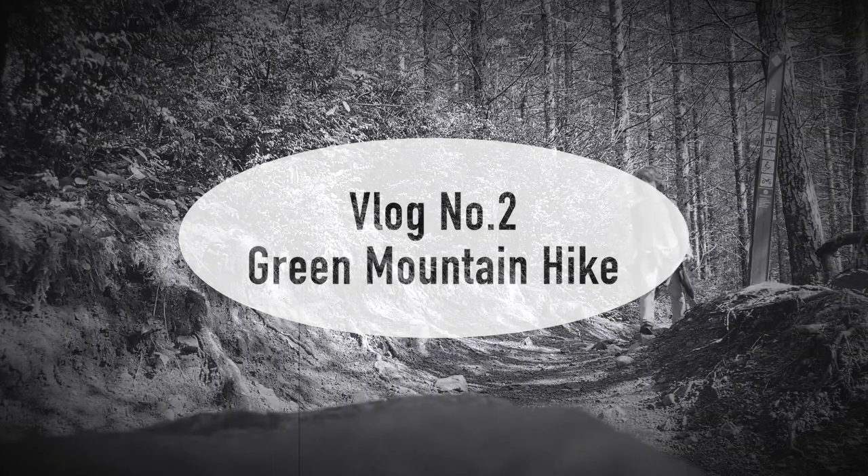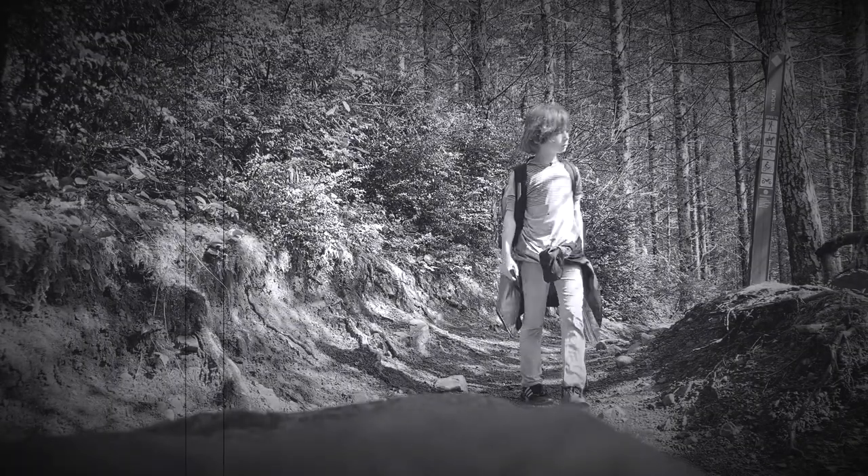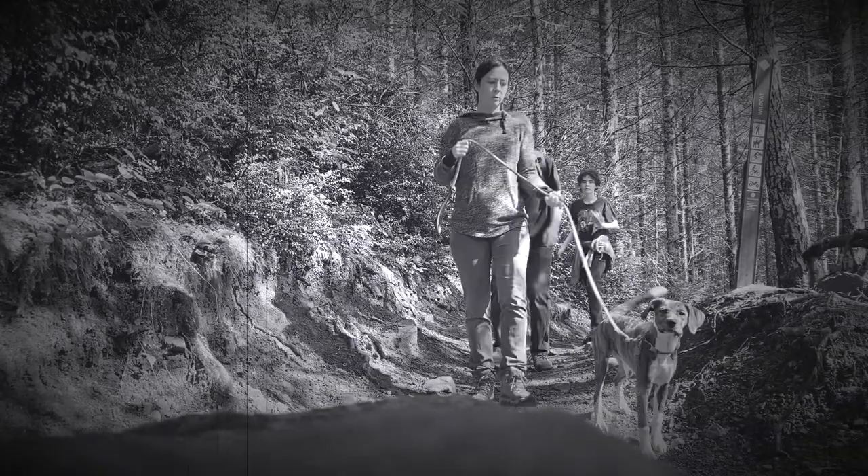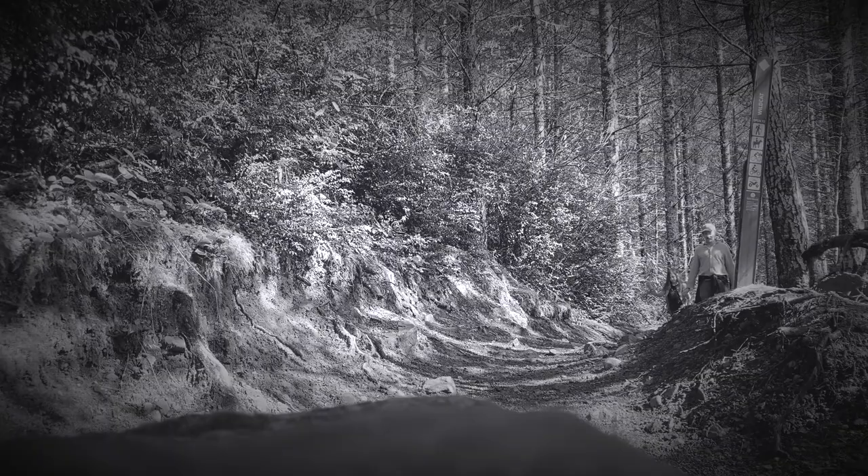Hey, thanks for joining me on a hike. I went up Green Mountain and I have some great slug footage for you, and I'm excited to share with you what is in my backpack.